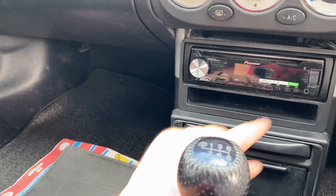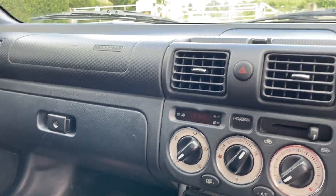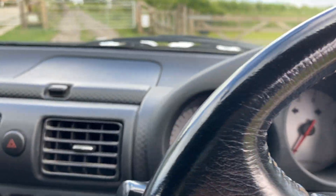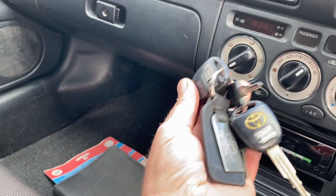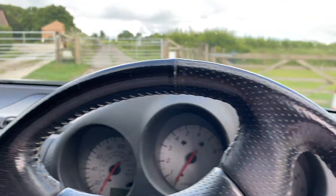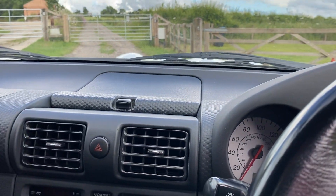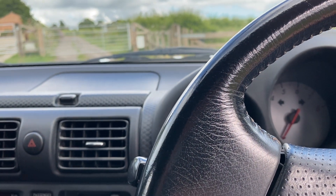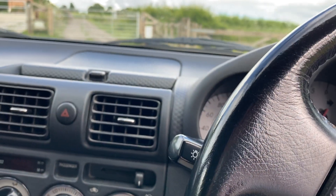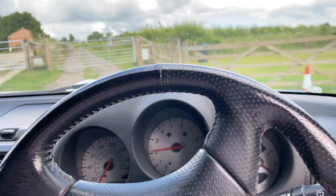Somebody's fitted a very decent Bluetooth Pioneer stereo with a USB port, so great sounds and all the speakers are here. You get a couple of Toyota keys with central locking — the alarm all works. Overall this is a very, very nice car which has got all the benefits of the legendary reliability of Toyota. She sounds lovely too.